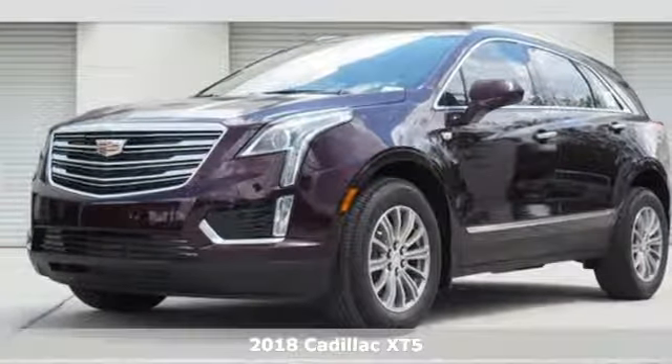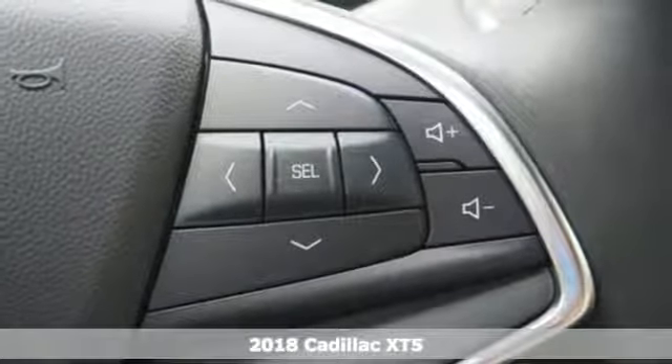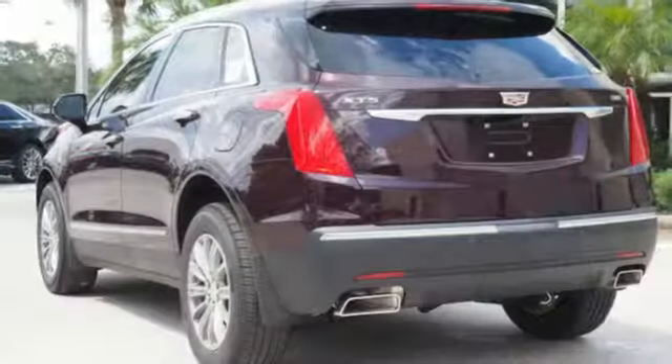It's a 2018 Cadillac XT5. Begin an elegant experience with adaptive remote start, climate control, heated front seats, wireless charging, and universal home remote.